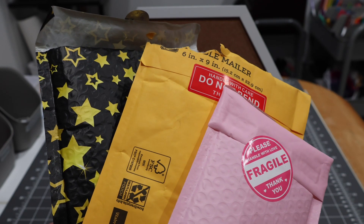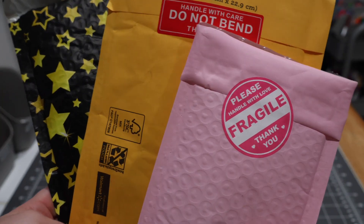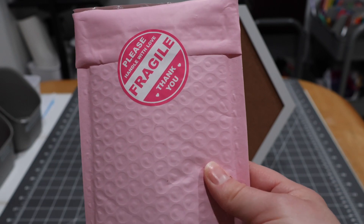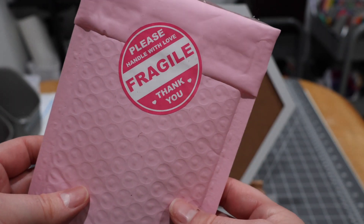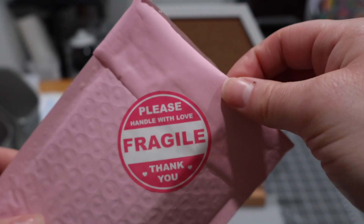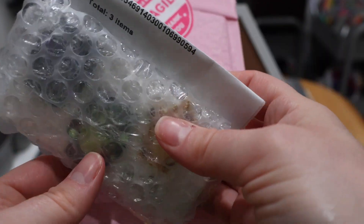Welcome back to the B's Business, or welcome if you are new around here. It's a pin mail kind of day — we have three pin mail packages today. We're going to dive into this little pink one first. I love the stickers; there are so many creative ones out there. This is from a Whatnot seller.